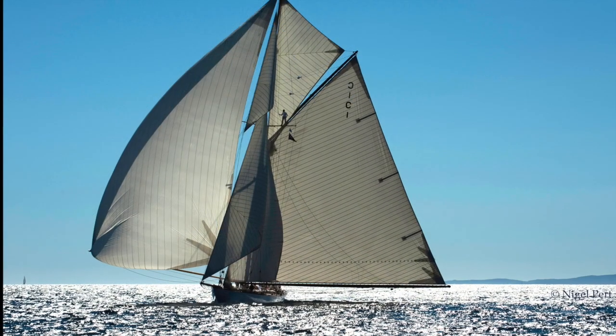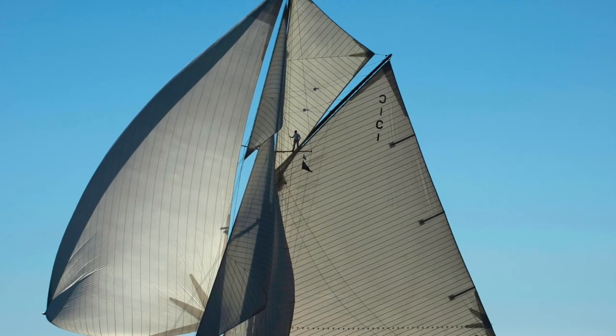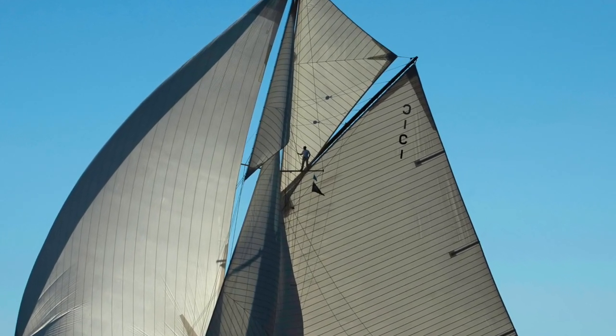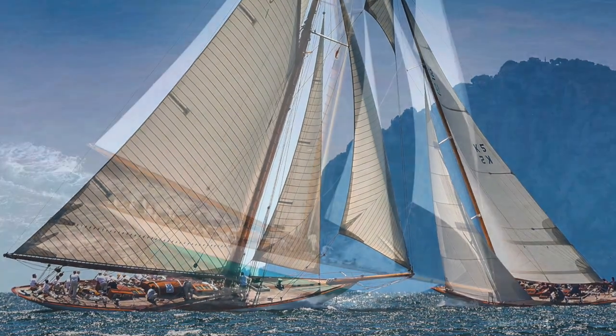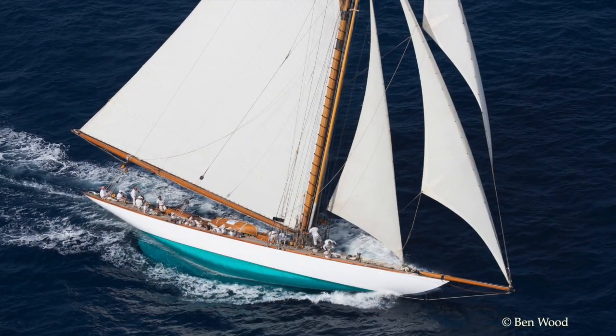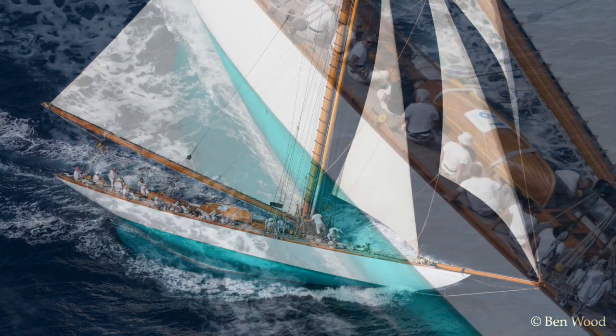Take a look at this bird. She's one of the most beautiful yachts ever built. She's Marikita, launched in 1911, and she's a piece of maritime history. An antique, but very much afloat, and being sailed like she was new.